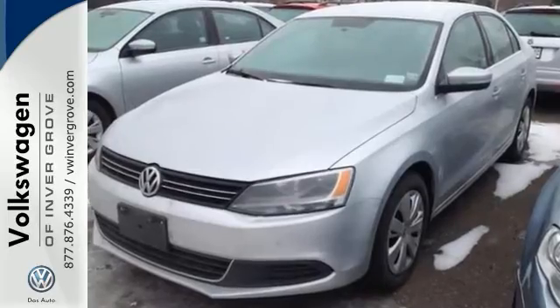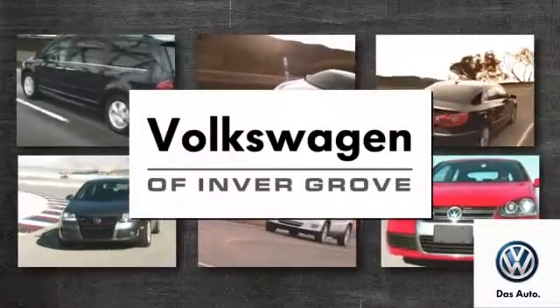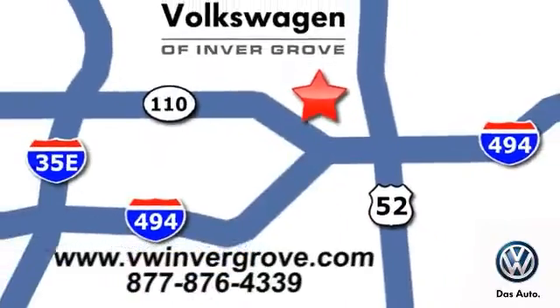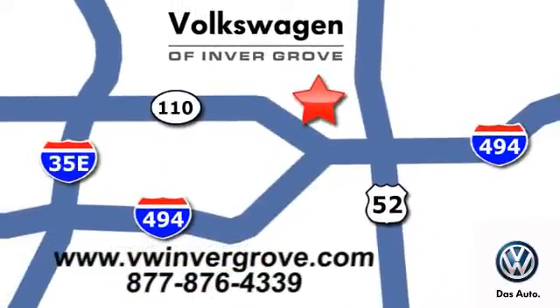Stop on in and see us today. Volkswagen of Inver Grove — it's better here and we'll prove it. We are conveniently located at 1325 50th Street East in Inver Grove Heights, Minnesota.